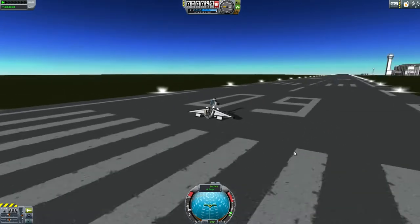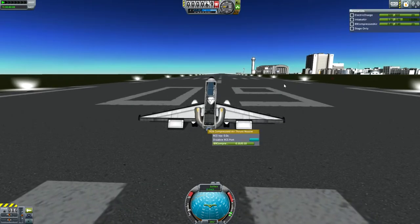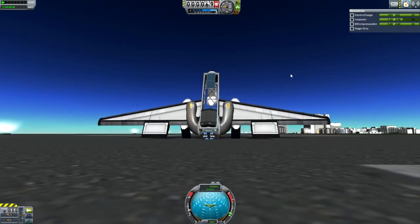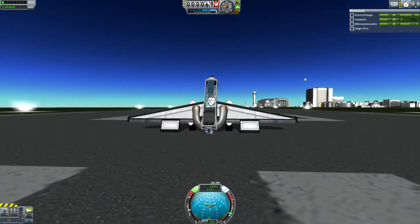Hey guys, this is KSP with Tape, and today you join me with my latest contraption. This is an air-powered plane. It works by using these B9 compressed air thruster nozzles, which use intake air and a little bit of electric charge to keep them running, but basically that means this is a completely self-sufficient plane.